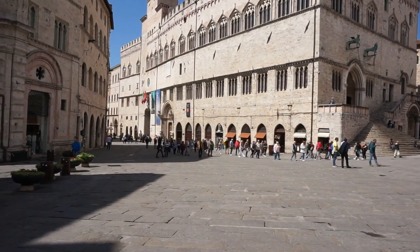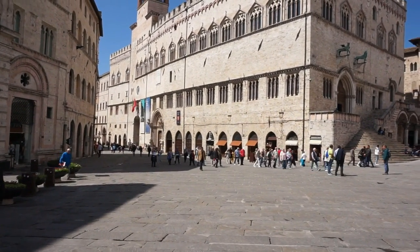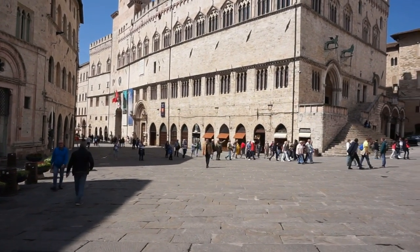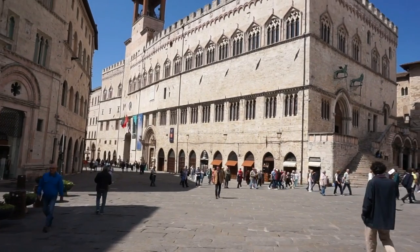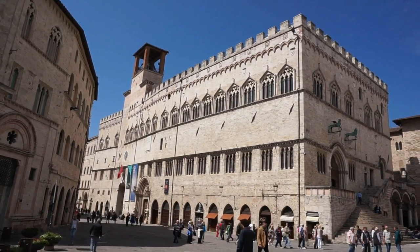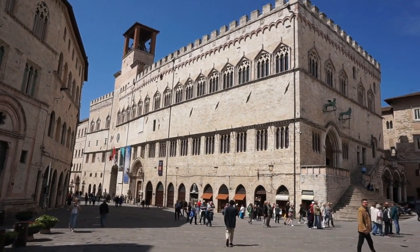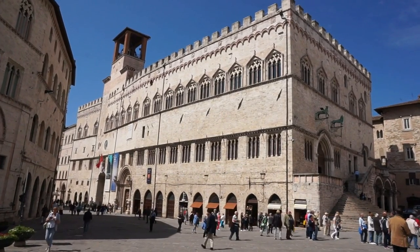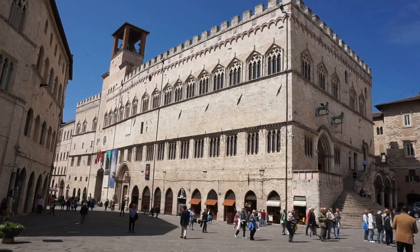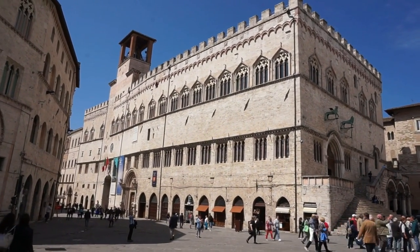Here's a quick view of this magnificent square here in Italy — one of the most beautiful Italian squares that you will find anywhere in this wonderful country. That's the Palazzo dei Priori, a beautiful palace which now houses several museums. And it is absolutely spectacular.